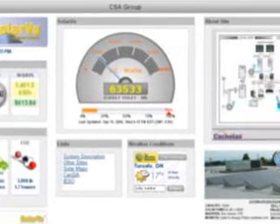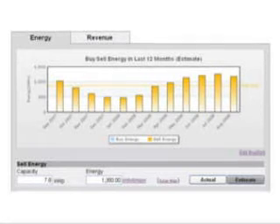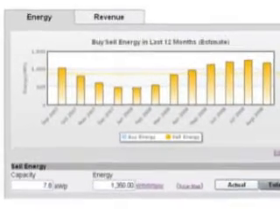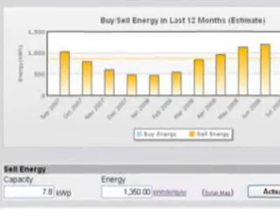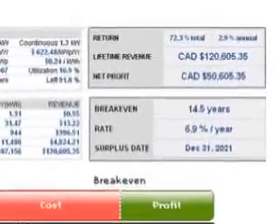Can I see SolarView before purchase? Visit other live sites of similar size to the one you expect to install, online at SolarView.net. Try entering different estimates using the size and cost quoted by your dealer into the payback calculator to get an idea of what your expected performance will be. After installation, you can compare actual performance to these estimates.